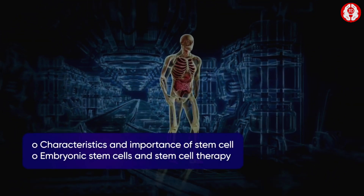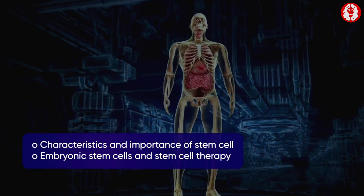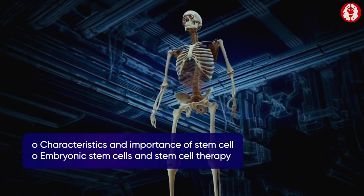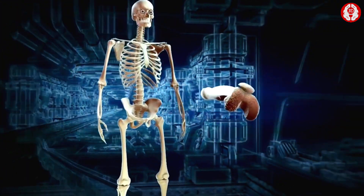We will learn about the stem cell, its unique characteristics and its importance, embryonic stem cells, and stem cell therapy.